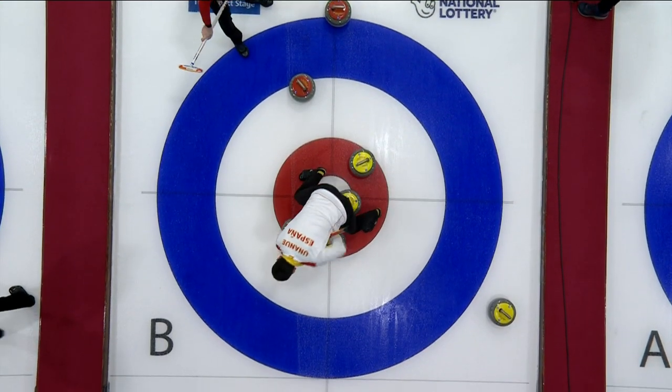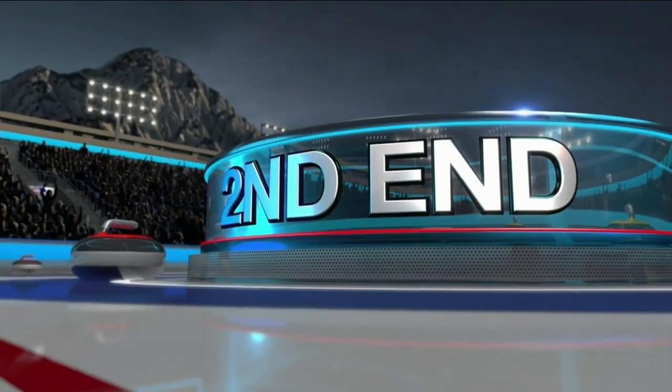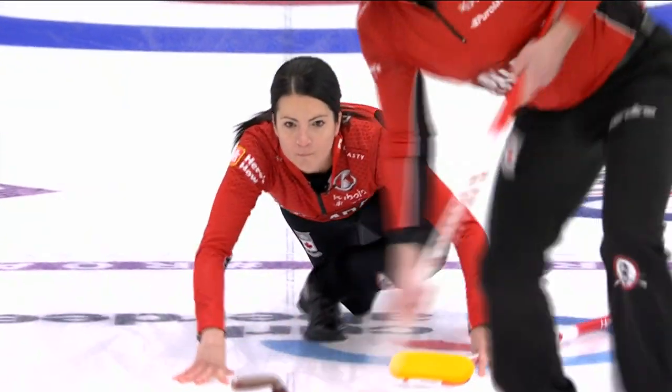The first end was a big steal of three shots for Spain. Kerry Anderson did have a potential tap up to the button to cut them down, but just over-curled. A straight tap, and it was a three against the head.